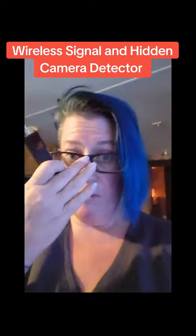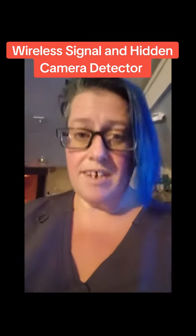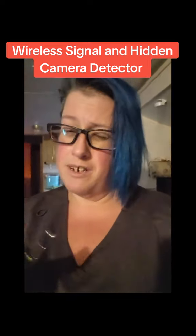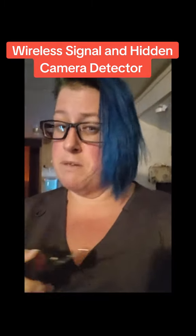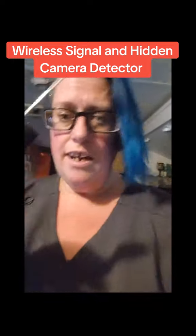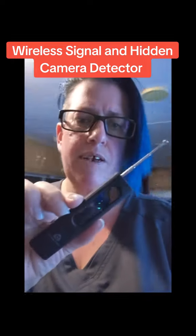I highly suggest that you guys get one and try it out. It's definitely worth it — it'll save you in the end from unwanted videos posted of you online or anything of that nature. Because we all know, especially in hotels, they like to put them in the bathroom. So check this thing out; it's by 8th Street. Definitely worth it.